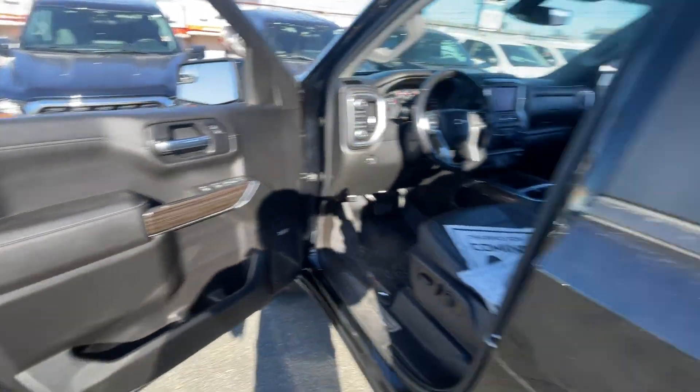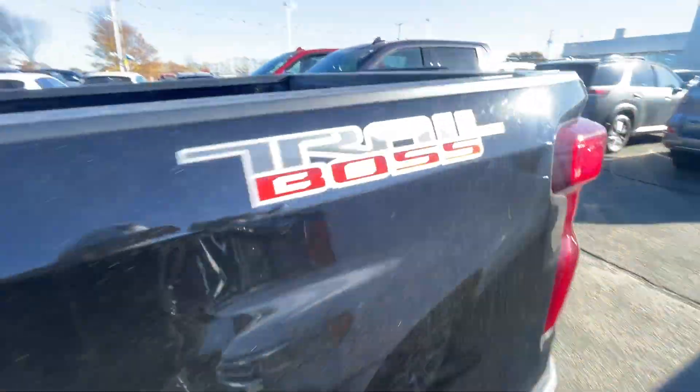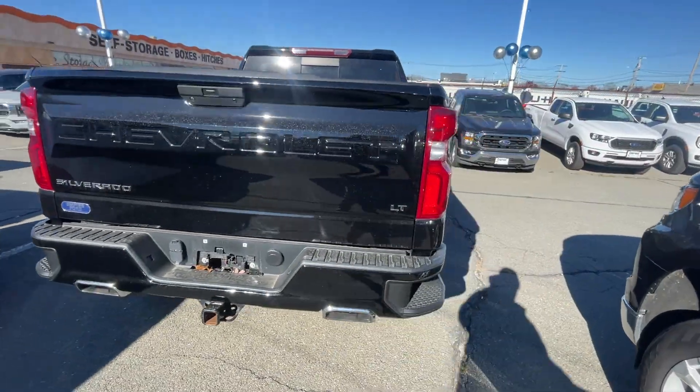It's equipped with a full package of convenience and efficiency such as Wi-Fi hotspot, satellite radio, multi-zone air conditioning, four-wheel drive, heated side view mirrors, and backup camera.